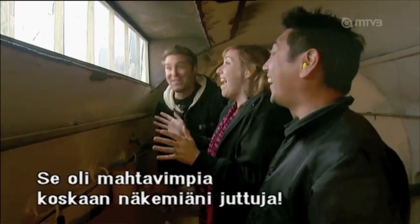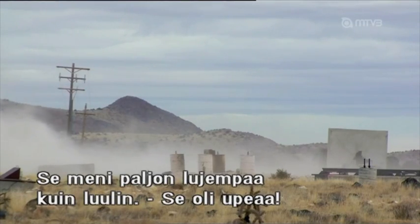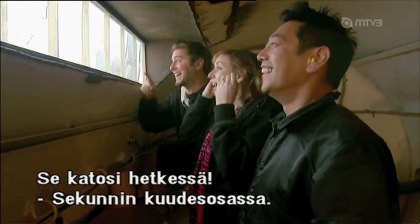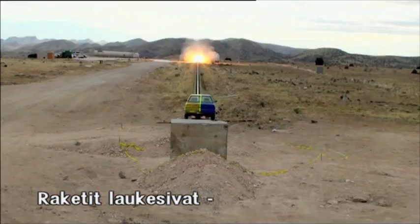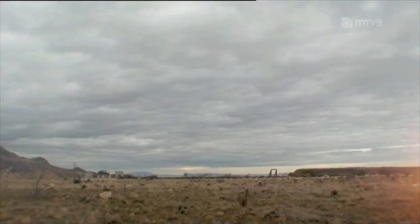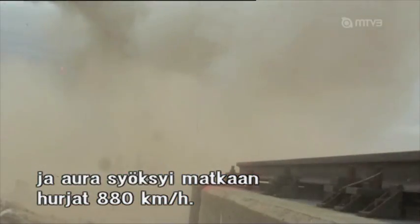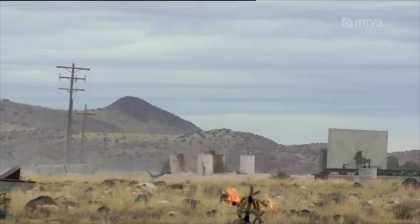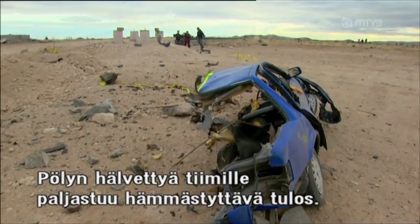That was one of the coolest things I've ever seen! It went so much faster than I thought — gone in a sixth of a second. The rockets fire and 75,000 pounds of thrust throw the super plow along the track at a spectacular 550 miles per hour. When the dust and shrapnel settle, the team discovers a spectacular result.